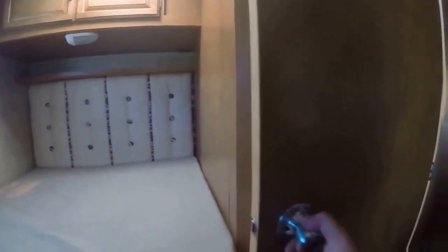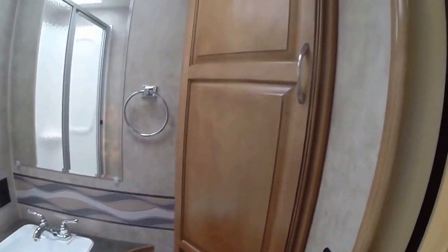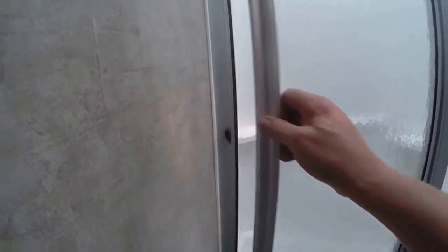And lastly, we have the bathroom here in the rear. We've got toilet, linen storage, mirror, sink, and a glass shower with a skylight up above, so it's nice and bright in the bathroom.